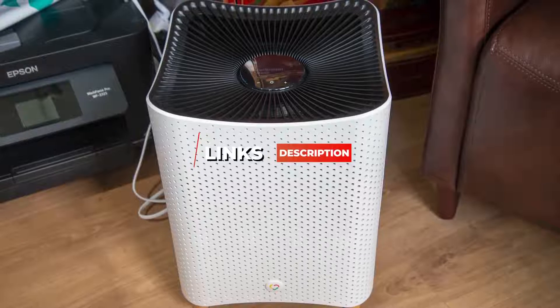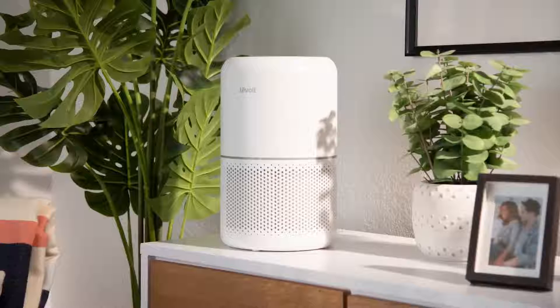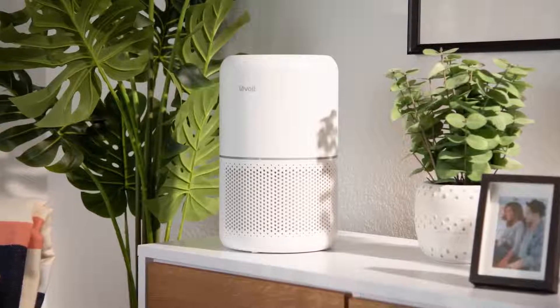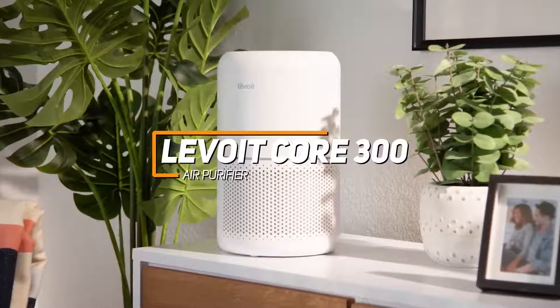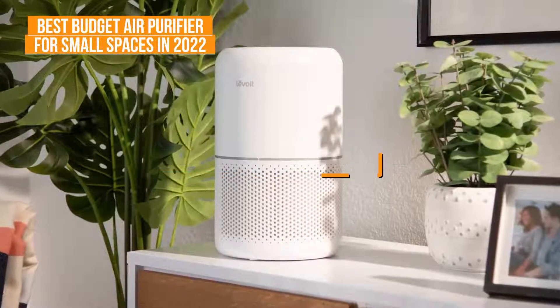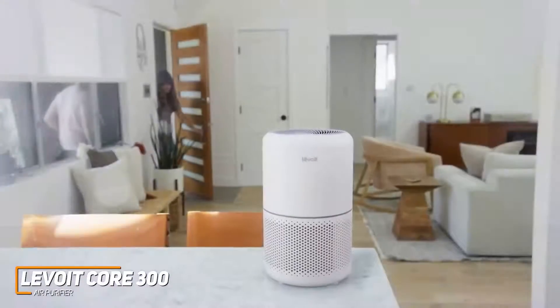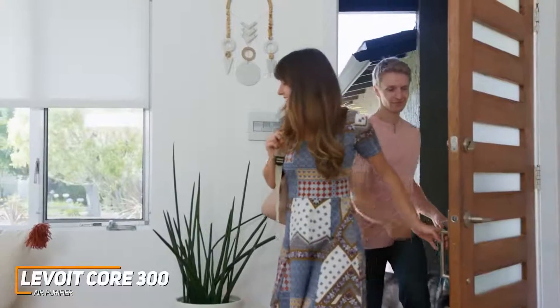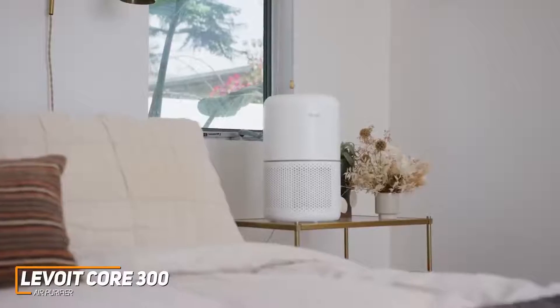Let's get started with the video. If you're looking for a sleek air purifier that doesn't cost much money and can reliably filter out airborne irritants from a bedroom or garage, the Levoit Core 300 is my choice as the best budget air purifier for small spaces. It's a compact, budget-friendly air purifier that can reduce unpleasant odors and filter out particles like smoke, pet dander, dust, and pollen from smaller rooms.